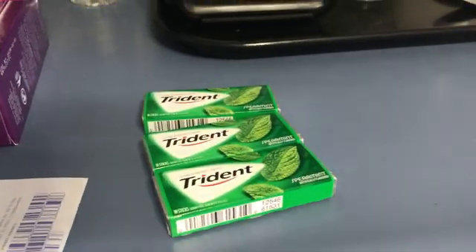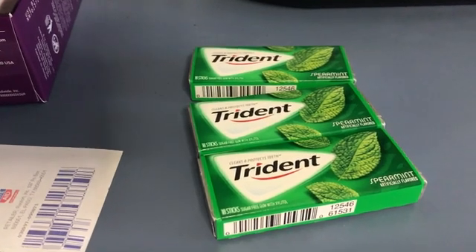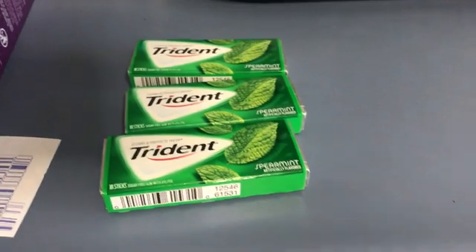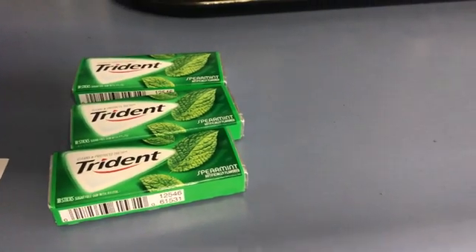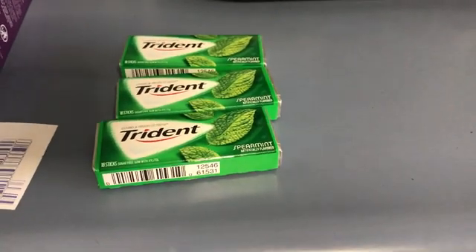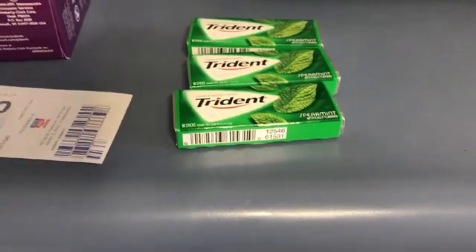Then I got three packs of gum. If you go to RiteAid.com, log in with your Plenti card, and go into your load-to-card coupons and click the offers, there's going to be a $1 offer loaded. These are $1 a piece, so it comes to $3. You're going to get back 100 points and a dollar from the load-to-card coupon, taking $2 off, making them under a dollar for all three.